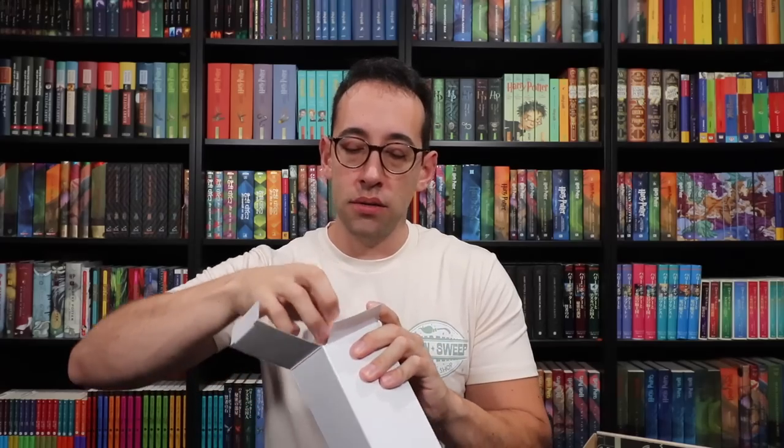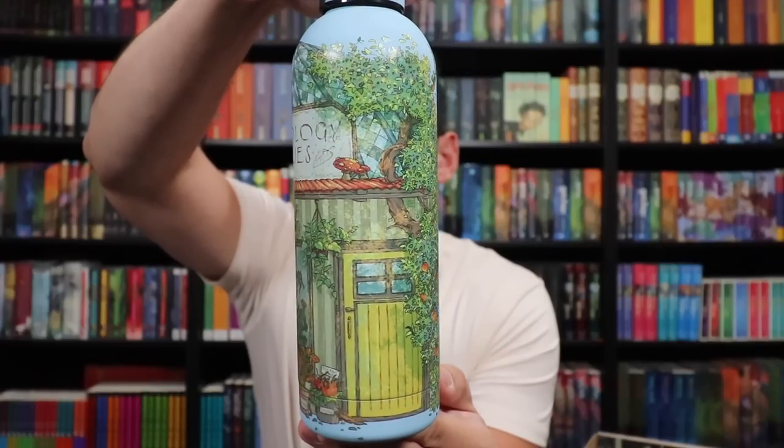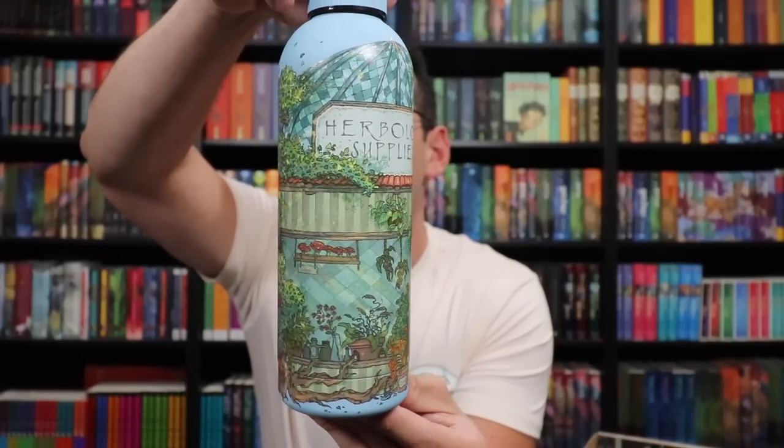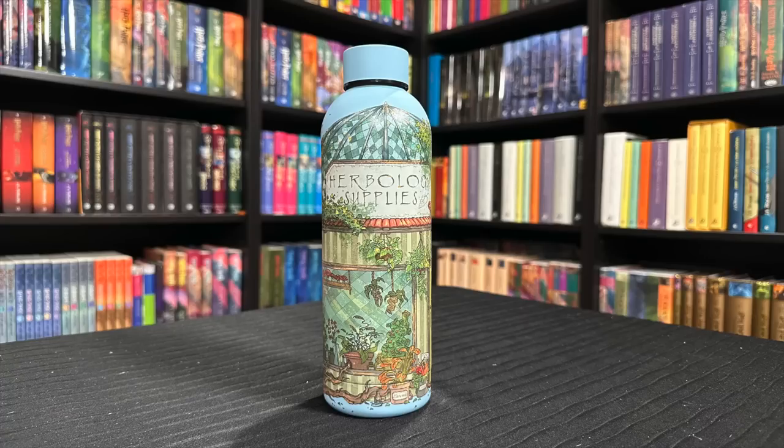We've got this white box here — might be like a water bottle. It is a metal water bottle — herbology supplies. There's this really fun artwork of the herbology supply shop itself, and we see dredgeable plum trees and other magical items in the shop window and just surrounding this magical shop. It is a stainless steel twist-top bottle with a soft coating finish on it, so it's comfortable to hold. Great item, beautiful design, a practical item as well.